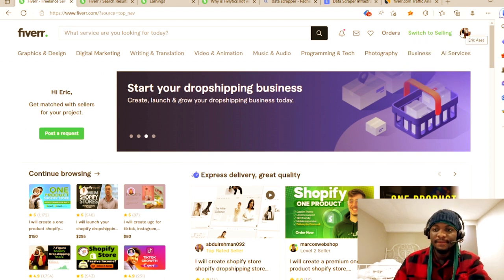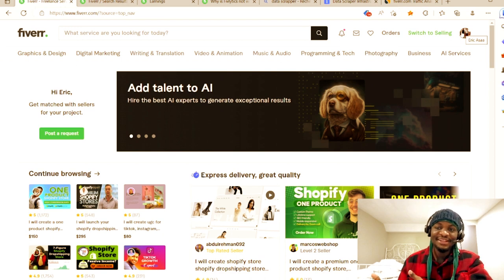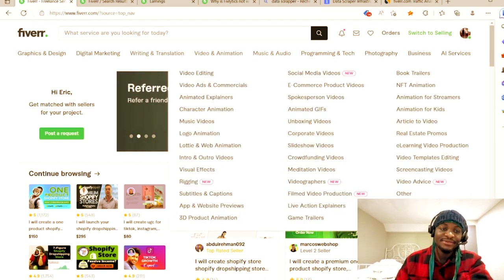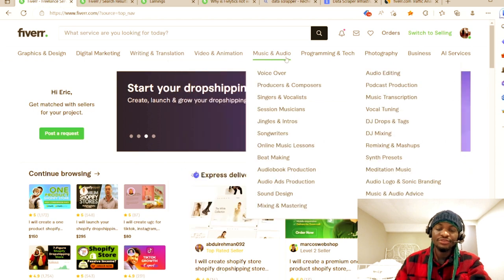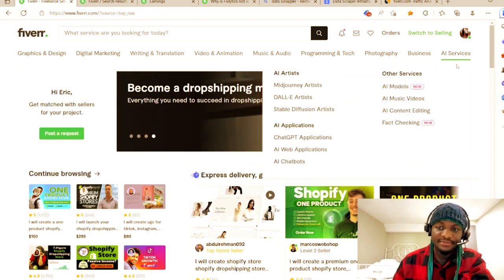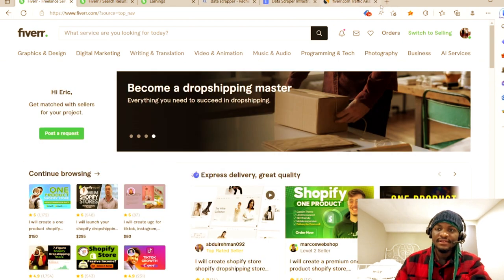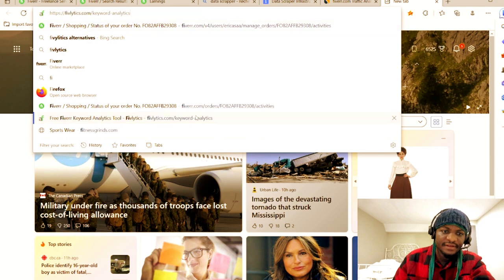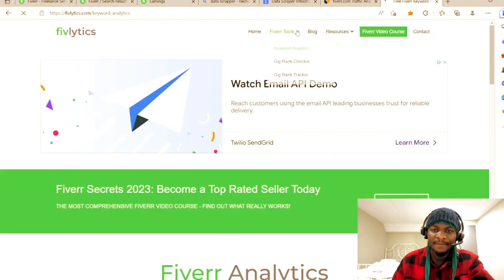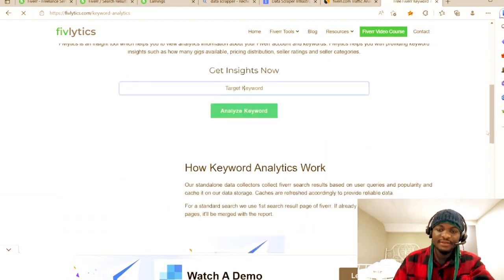This is the Fiverr interface. I just created an account for this demonstration. You always start by signing up on Fiverr with whatever email you want. The next step is doing research on what niche you want to make money from. The first tool I use is FiverrLytics — it's a keyword research tool. My subscription is currently over, but I used to use it.